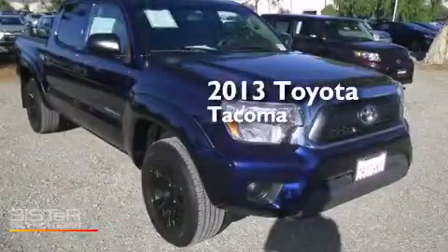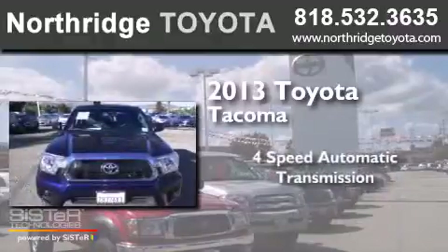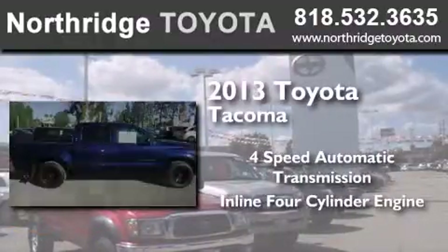This is a 2013 Toyota Tacoma. This truck has a four-speed automatic transmission and an inline four-cylinder engine.